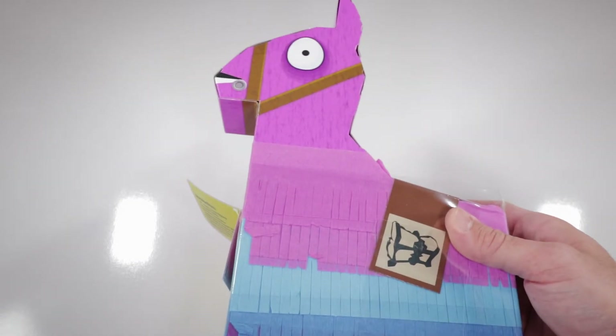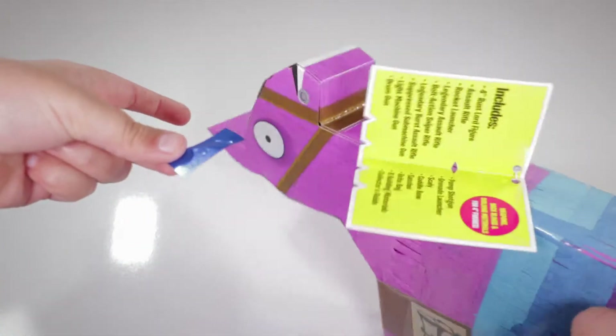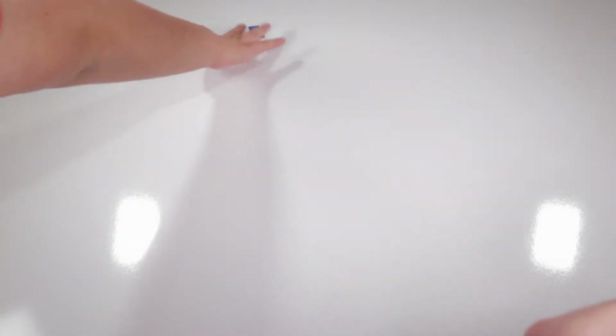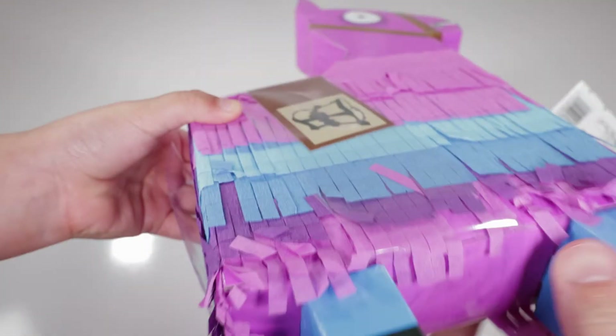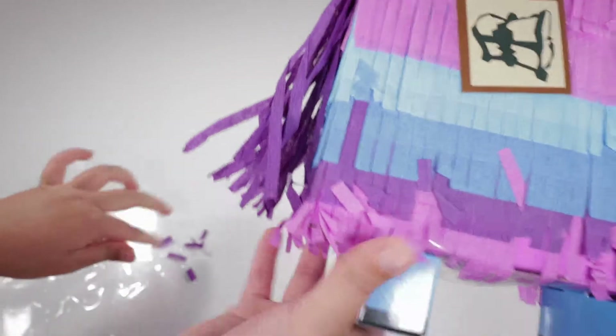So this thing better be good, Brianna. It is. Go ahead and rip that guy open. Oh, there's confetti! There's confetti coming out everywhere, as you can see right here. A little piece of blue confetti. Well, it's supposed to be a llama. There's also things like in his tail. Let's get all that junk out of the way.